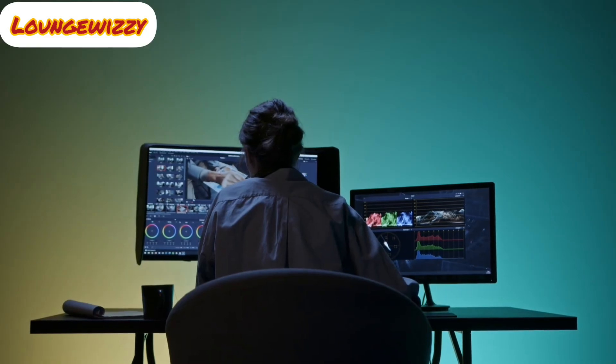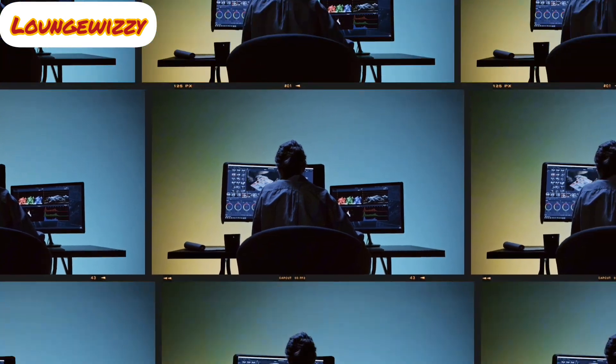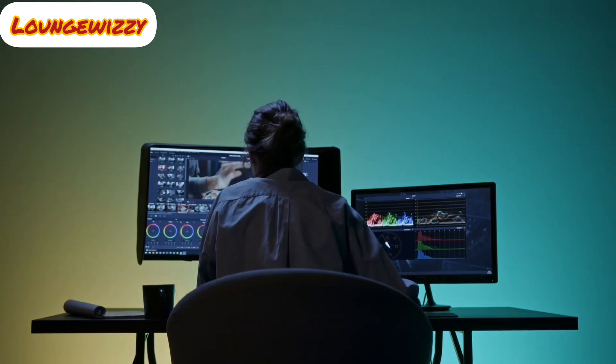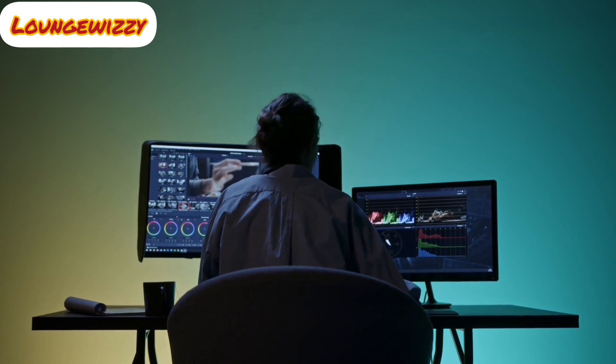Remember, the sooner you start, the faster you will see results. In the next video, I will share my entire strategy for earning $1,000 per day by scaling these systems further. Don't miss it — hit the notification bell so you'll be the first to watch it. Thank you for watching and see you in the next video.